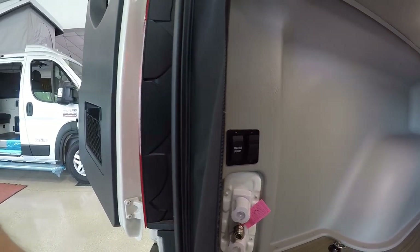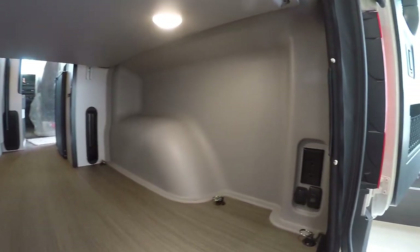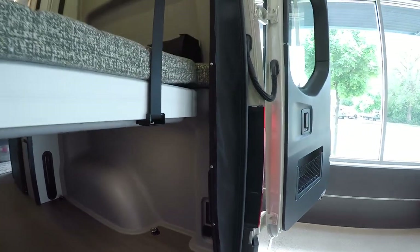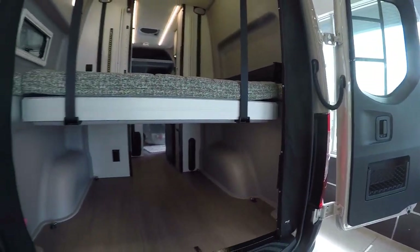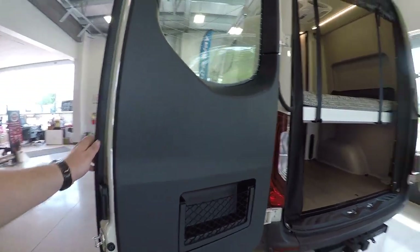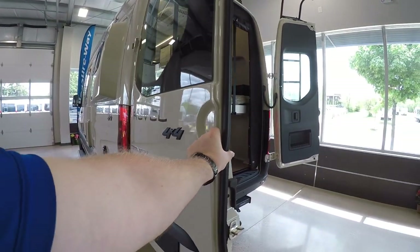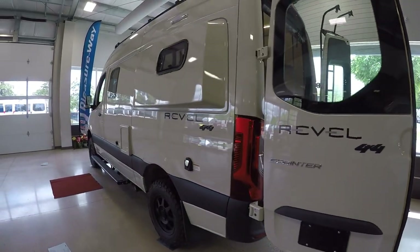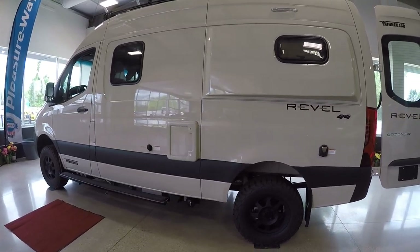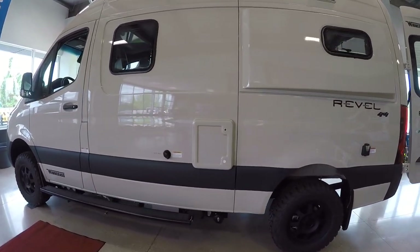We have an outside shower with an easy quick-connect, a water pump switch easy to get at, and a porch light easy to get at. There are additional outlets — 12 volts and 110 — strewn all throughout the coach, plenty of outlets really everywhere. Really love this color — such a cool looking color.